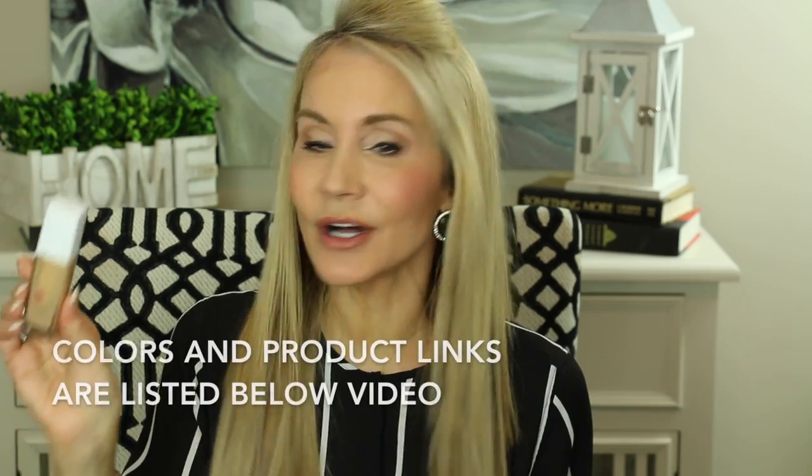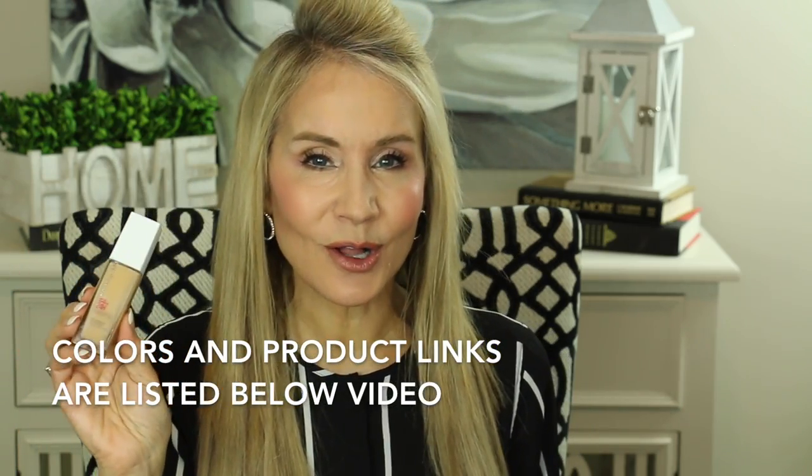The next foundation is also drugstore — the Maybelline Superstay Up to 24-Hour Foundation. This is all over the internet, and they are so right about it. I wore it a couple of times recently, and it wears all day and into the evening, giving you a beautiful skin-like finish. I'll be wearing it in future videos and maybe doing a wear test.